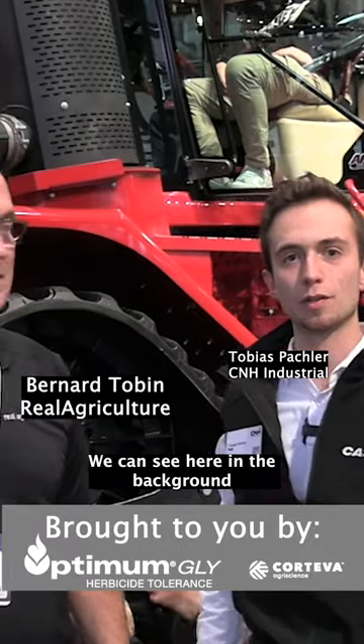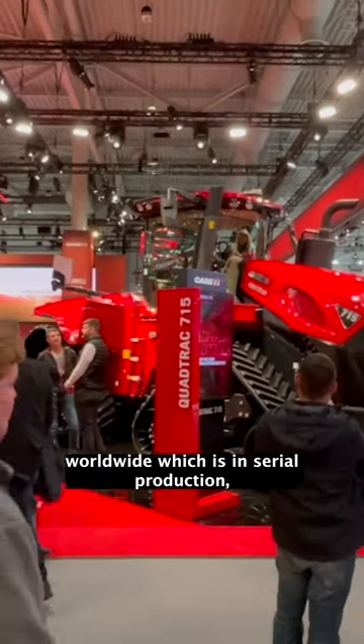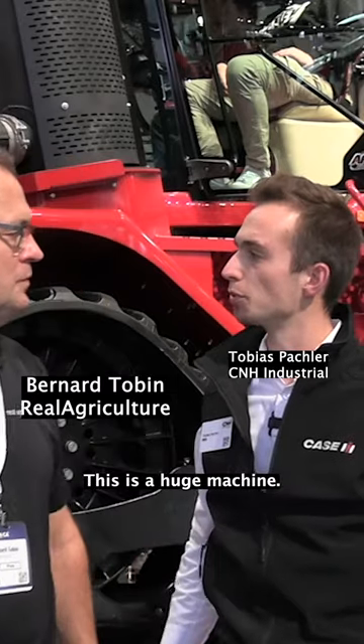We can see here in the background the most powerful tractor worldwide which is in serial production, the Quadtrac 715 AFS Connect. We can offer here a tractor with more than 770 horsepower. This is a huge machine.